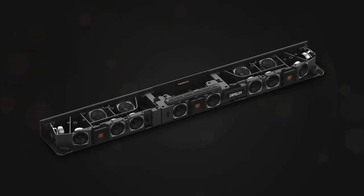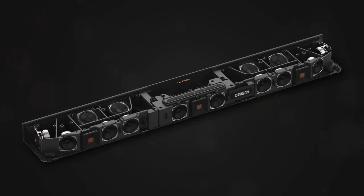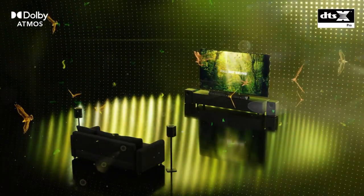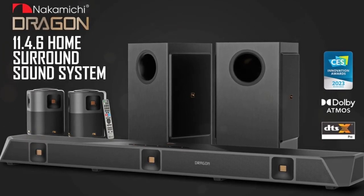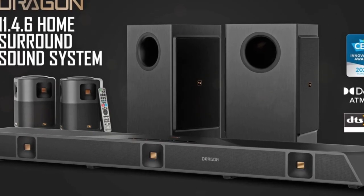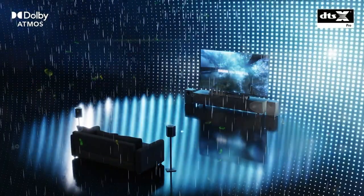Nakamichi is going the other way with the Dragon — a gigantic 11.4-6-channel soundbar system that delivers a bone-rattling 21 channels of audio, while other soundbar manufacturers are showcasing tiny all-in-one soundbars at CES 2023. The Nakamichi Dragon, expected to cost $3,499 and ship in the second quarter of 2023, dwarfs most other soundbars seen at CES this year with a 58-inch wide chassis ideally suited for 60-inch TVs and larger.